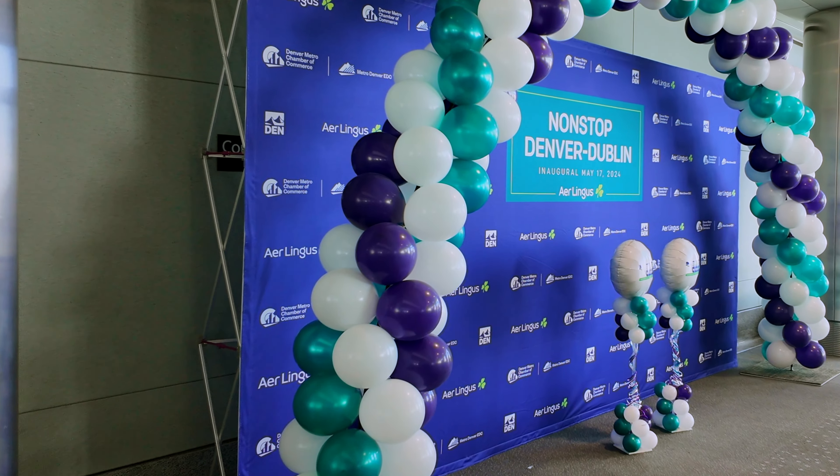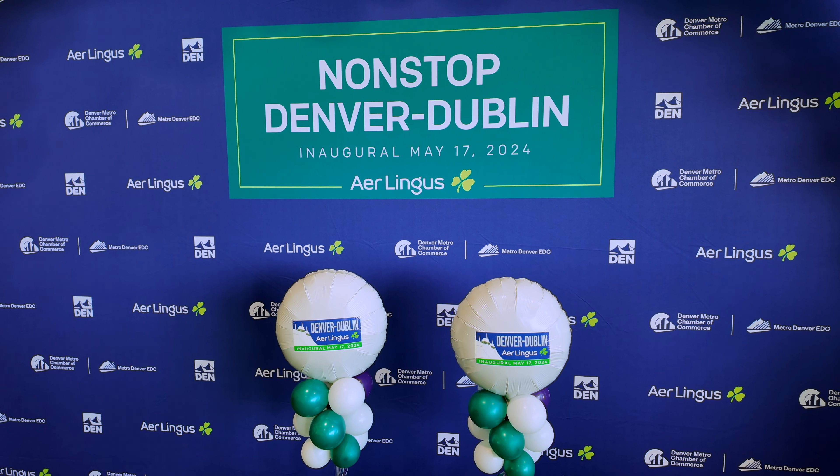What better way to experience an inaugural flight than with my buddy Kyle? Can't wait to get on the plane — it'll be my first time launching a route. We went to check out the gate to see if there were any festivities. Not much was going on yet — just balloons and a sign. We'll come back in a bit to see if there's any swag. Sometimes inaugurals have a lot of goodies they hand out. Let's see what Denver does.